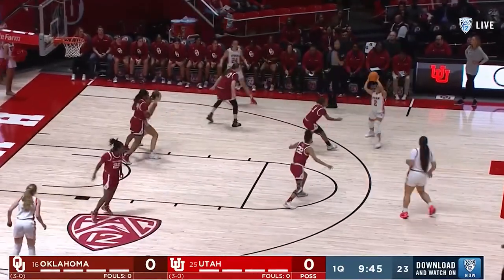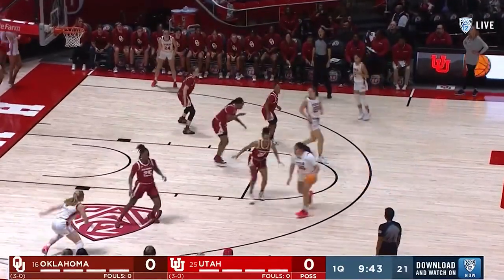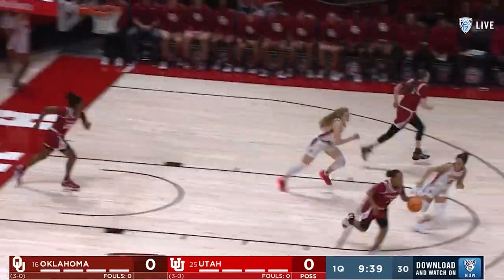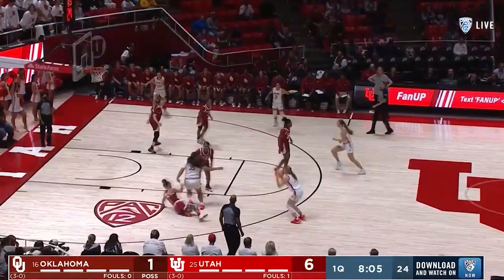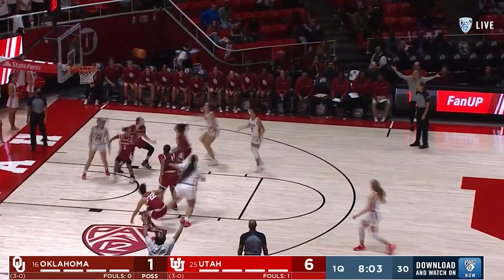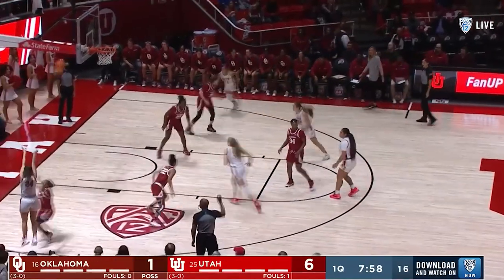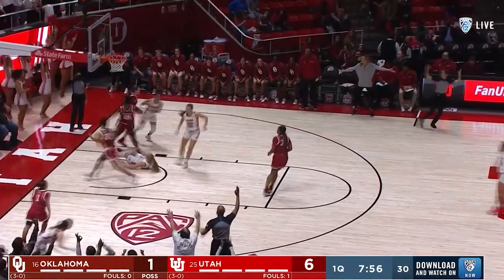Utah's going to push tempo. Both teams are going to push tempo, and whose pace and whose decision-making is going to reign. Peely with a great pass to start. High arcer off the back of the rim by Neapkin — long rebound. There's some help from Johnson, skipping around, and McLean makes him pay.